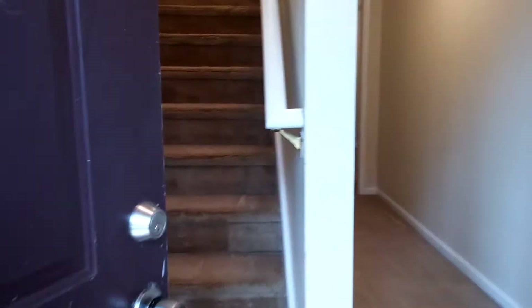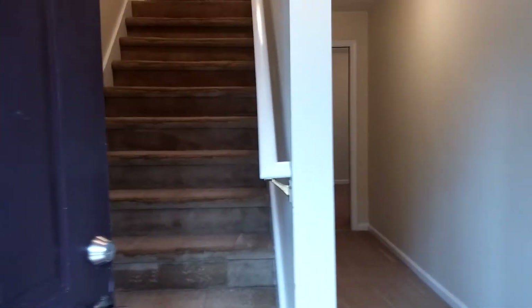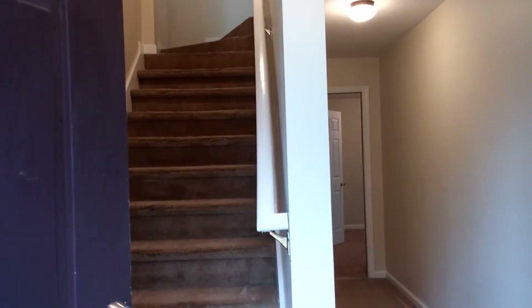There are two floor plans for these condos. When you enter this particular floor plan, you have stairs going up to the main living quarters and a hallway on the lower level with access to the garage. These units have one-car garages, but they are deep and allow for storage.